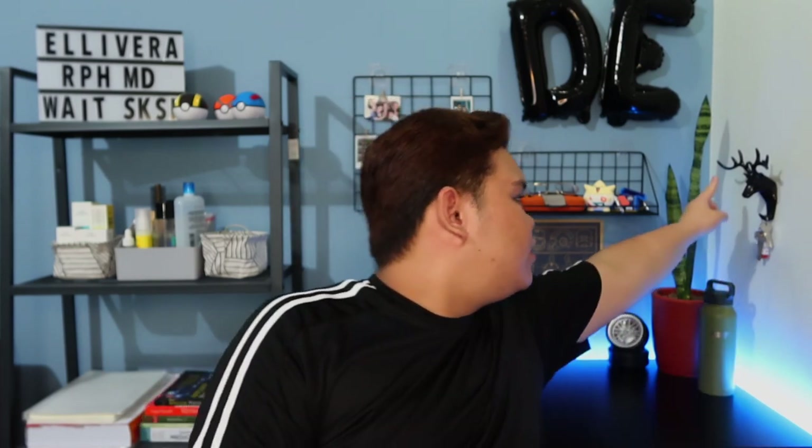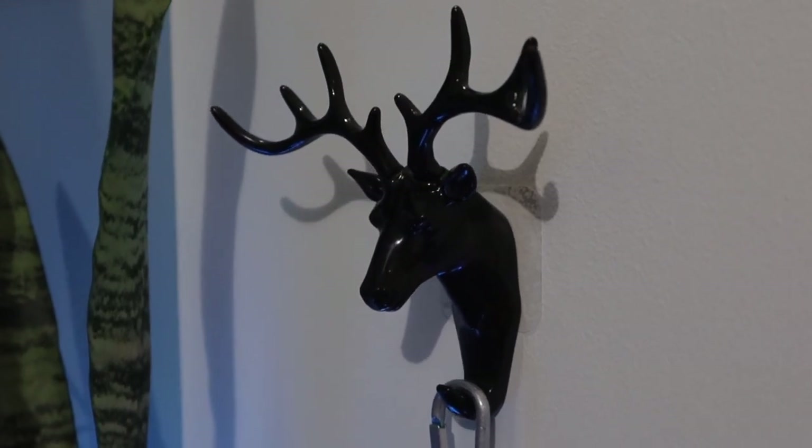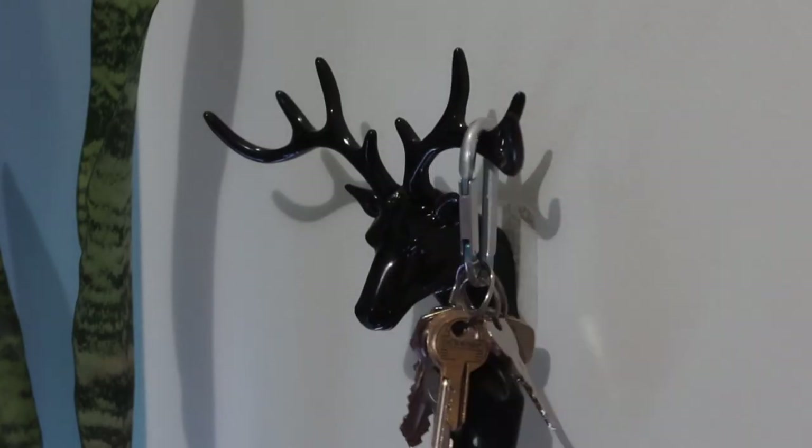That's basically it guys — ito yung study area ko. I hope na natuwa kayo kasi ako natutuwa na may study area na ako, and I hope it can inspire you to decorate your space as well. Wait — hindi ko pa na-mention ito. It's for decorative purposes only — yung deer na key holder. Sa ngayon wala naman talaga akong kailangan isalagay na susi so nilagay ko lang yung susi ng condo for decoration. It's quite cheap and it's like a statement piece, ganun.